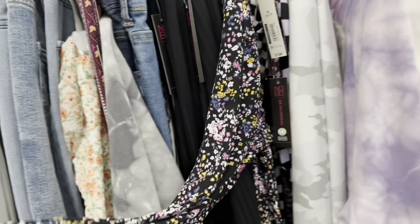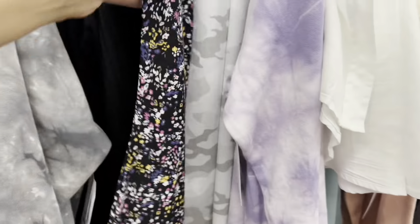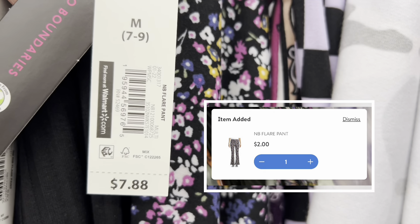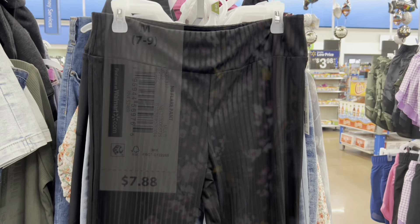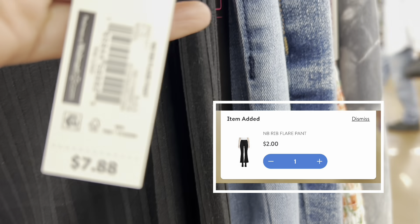These are leggings, but they're bell-bottoms from the bottom as you can see, and they are ringing up for two dollars. These pants are exactly like the ones I just showed — bell-bottoms, really really cute — and these are also ringing up for two dollars.